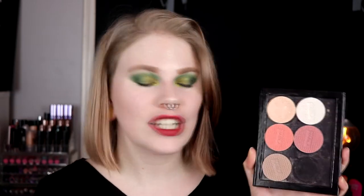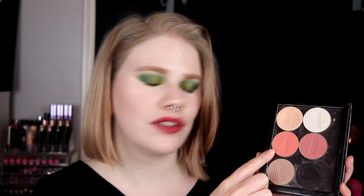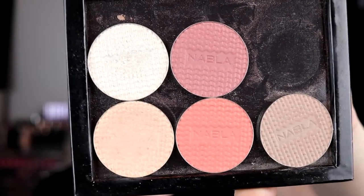For my blushes I have these two from Nabla — I really love them, especially this one. This is Kendra and this is Nectarine. I've used Nectarine today. This is a dark blush as you can see and this is the light one. I really love them. I've used these quite a lot but it's not really showing at all — you can still see the print really well.